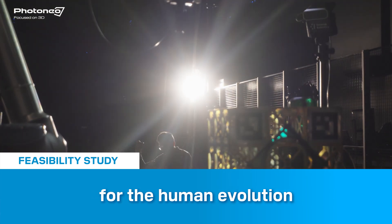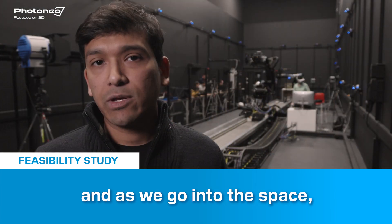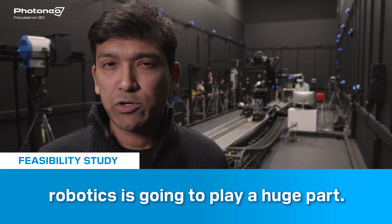Space is the next frontier for human evolution, and as we go into space, robotics is going to play a huge part.